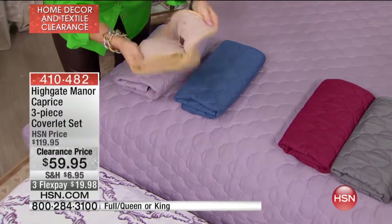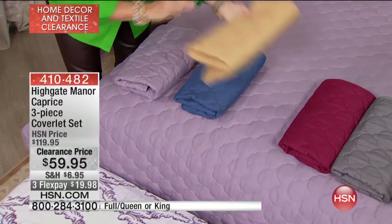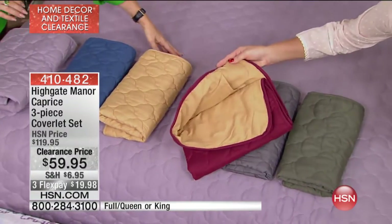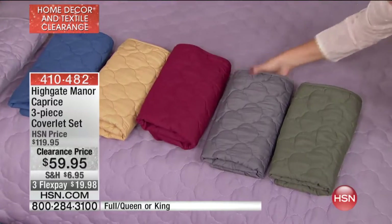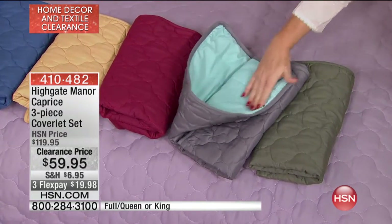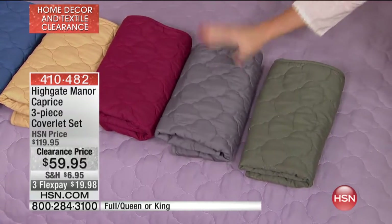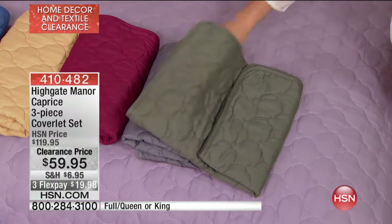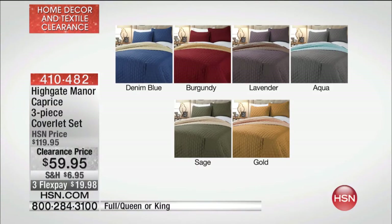The gold reverses to a beige, and there's that beautiful shade of red that goes back to the gold. The gray is very fresh — same color as the robe we just had — and all of these are dyed to match perfectly. Then there's the sage, which reverses to a soft gray on the reverse side.